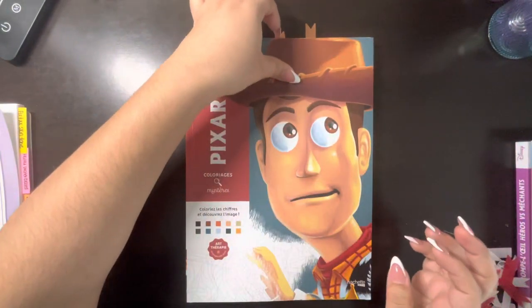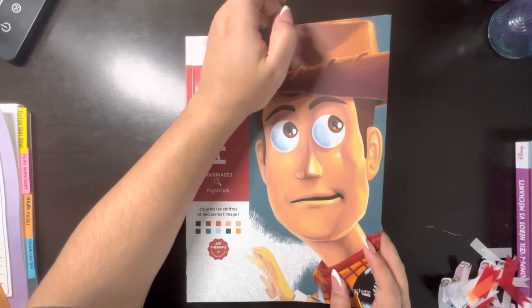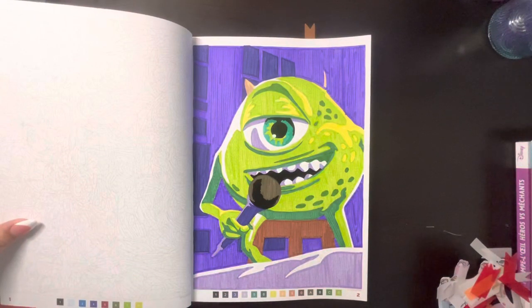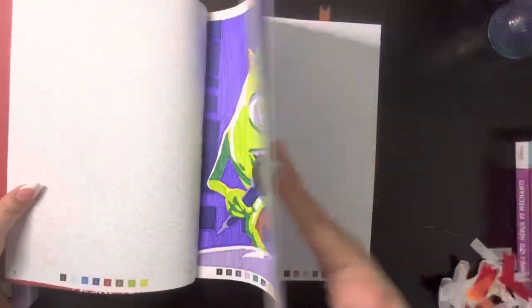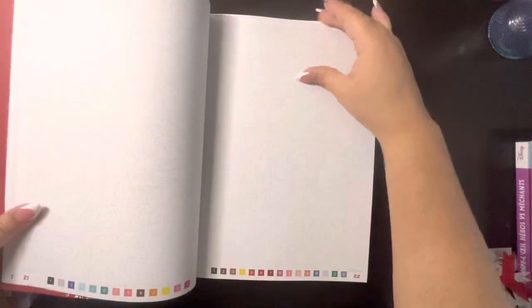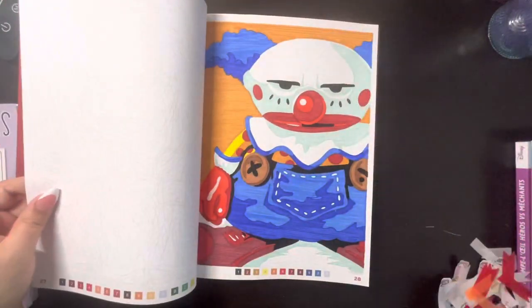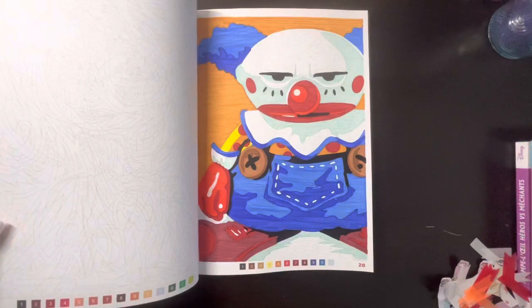Here's the Pixar book — I really love this book, I grew up on Pixar and all that. This one I really like the colors, I think it's just because of the purple — love purple. I also love how this one came out. This one right here is also from Toy Story. What's this character's name? Chuckles or something like that.